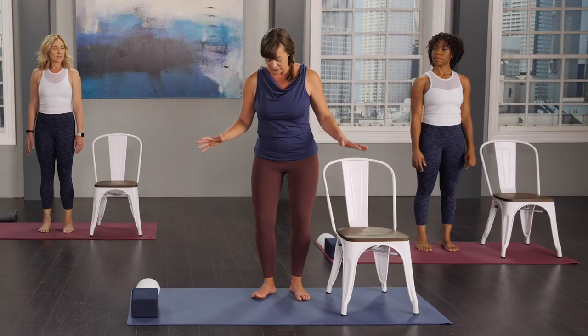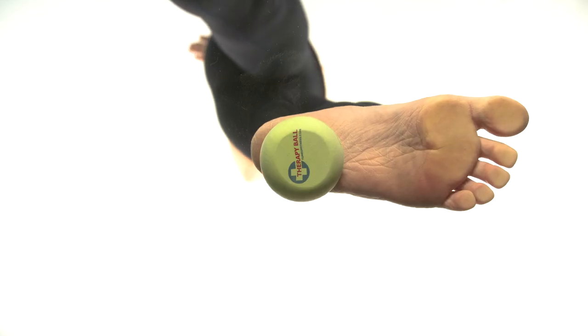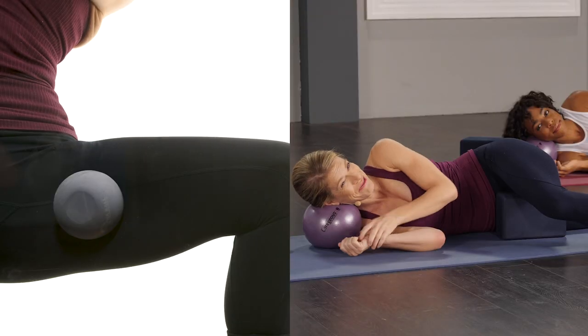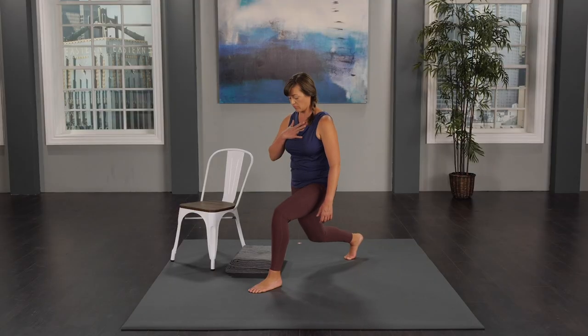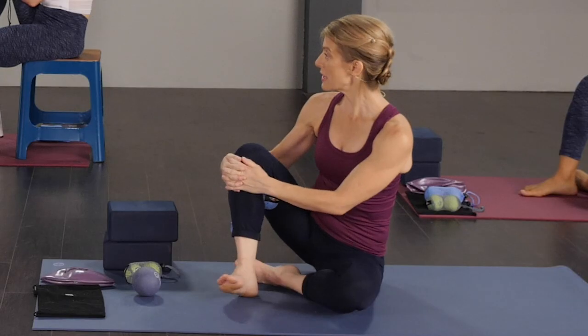We've organized the classes in a way that layers one skill on top of the next. Each class will consist of Jill teaching rollouts — exercises that use balls to help you get into the sedentary nooks and crannies — and me teaching exercises that challenge a particular movement found in a walking pattern. The rollouts are designed to find your body blind spots, areas of overuse, underuse, misuse, or body confusion.